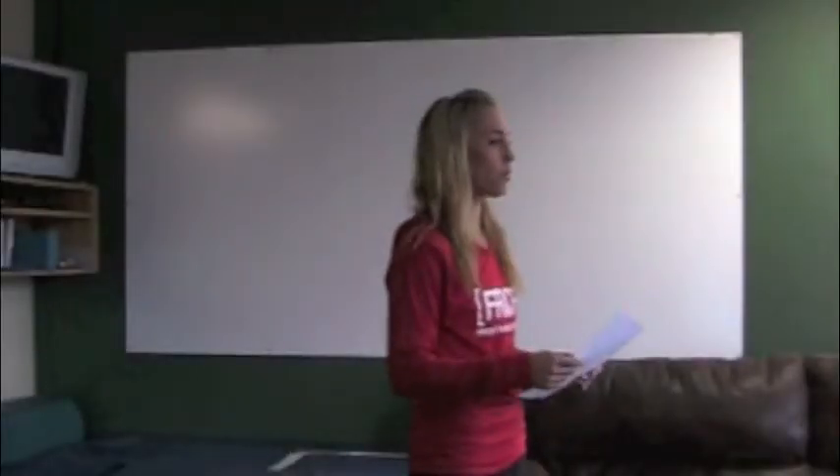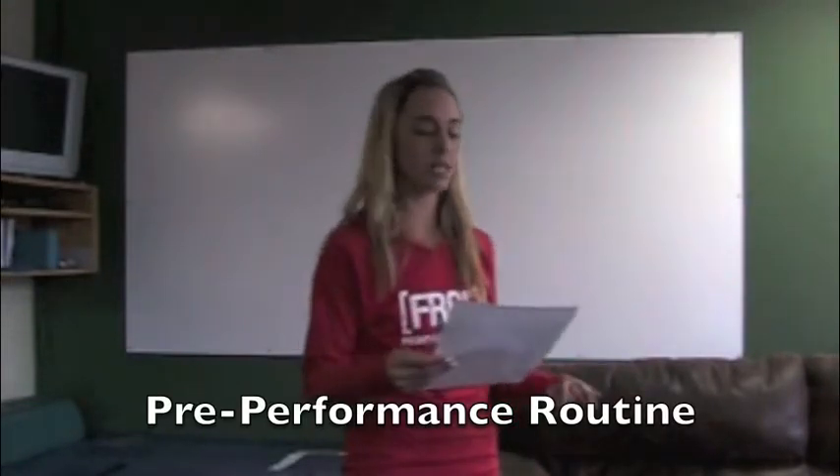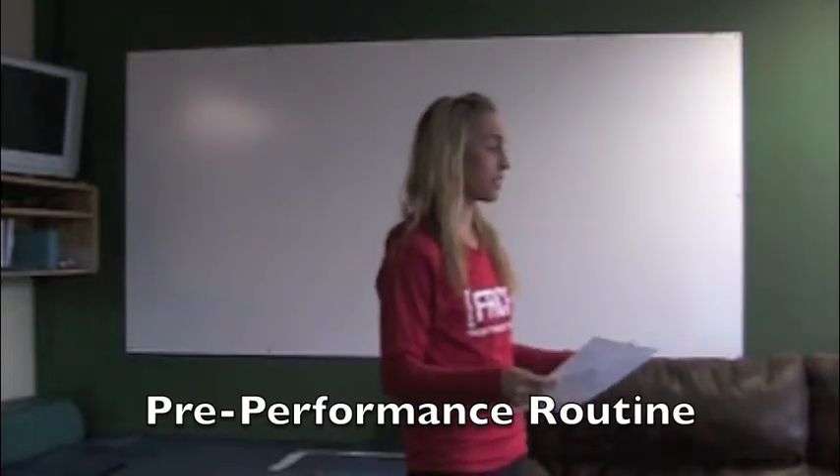Today, we're going to be talking about pre-performance routine. So what is a pre-performance routine? A pre-performance routine is pretty much a sequence of tasks that are relevant or specific to our sport that we do prior to our competition or performance in order to help us perform better.